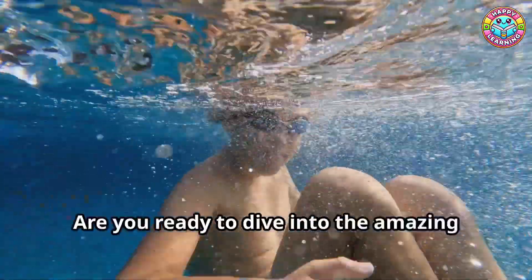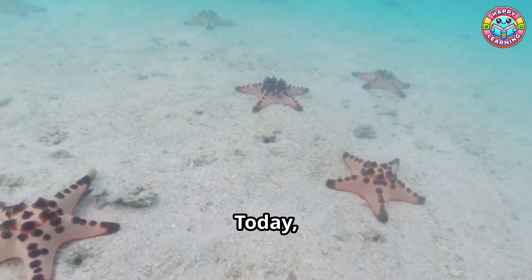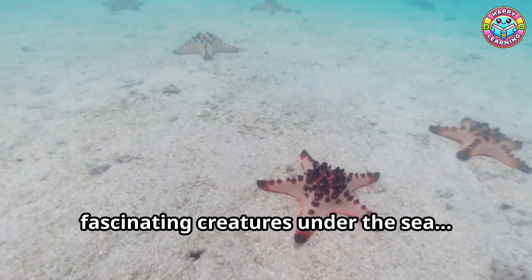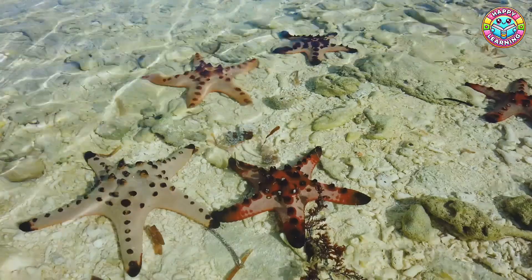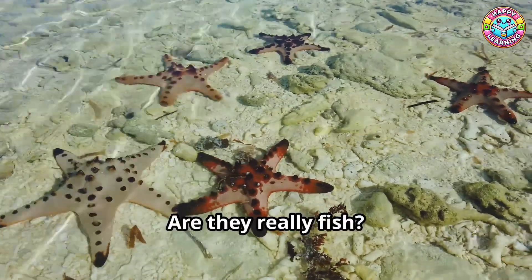Hello, little explorers. Are you ready to dive into the amazing world of the ocean? Today, we're going to discover one of the most fascinating creatures under the sea, the starfish. Wait, starfish — are they really fish?